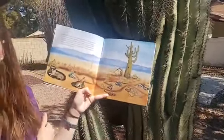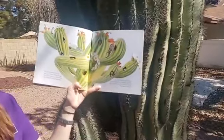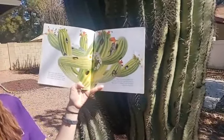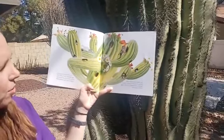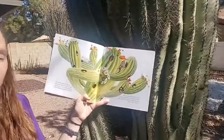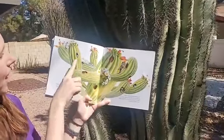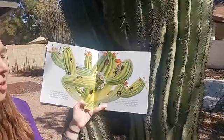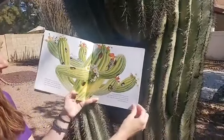Everybody wants to live in the cactus hotel. Birds lay eggs and pack rats raise their young. Even insects and bats live there. When one animal moves out, another moves in. And every spring they come for a special treat of nectar and juicy red fruit. Now we see why the story is called Cactus Hotel — we have lots of different rooms in this cactus for all the animals finding a nice safe place to live.